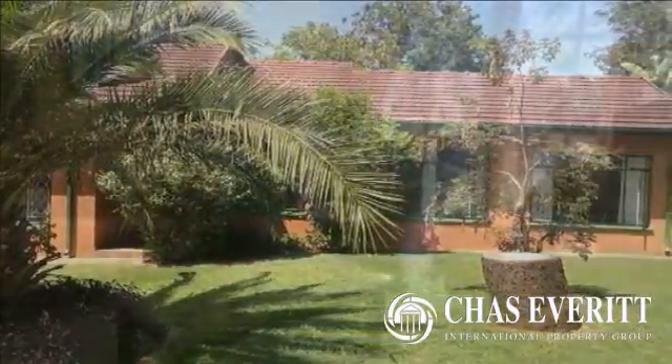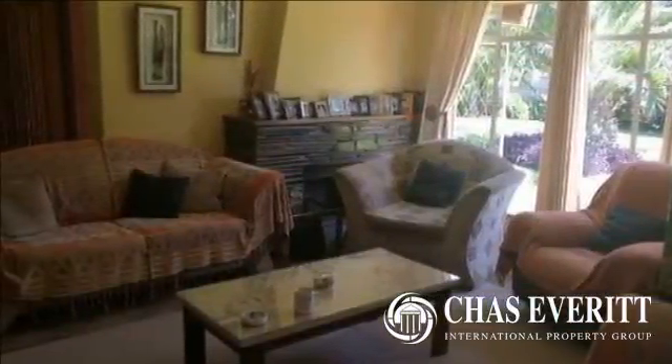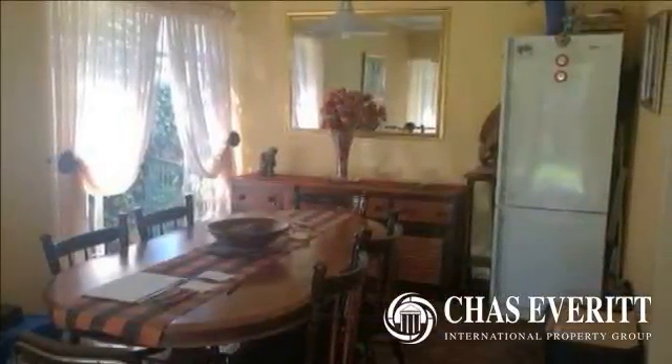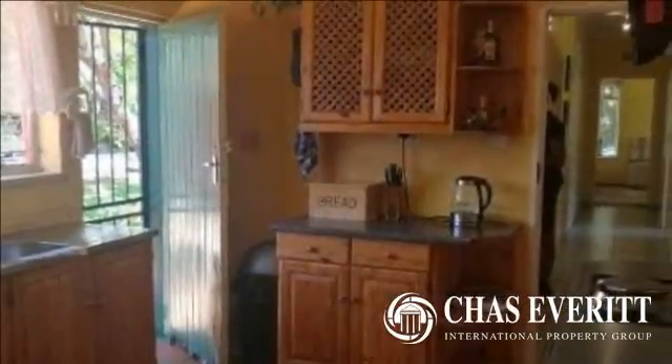Well-maintained home in Primrose. Offers three well-sized and neat bedrooms with built-in cupboards. Spacious lounge with a fireplace and lovely view of the garden, separate dining room and well-designed kitchen with wooden built-in cupboards and melamine tops.